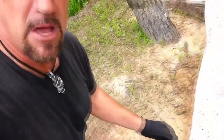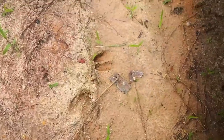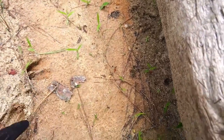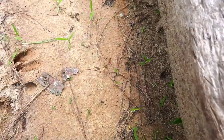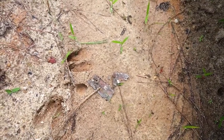Look what I found here. I'm going to zoom in on this. I found a deer track right here. Right here there's the toe, there's the heel. If I put my finger in there — this is a pretty fresh track, as I can tell by poking my finger in there and seeing what the sand did.